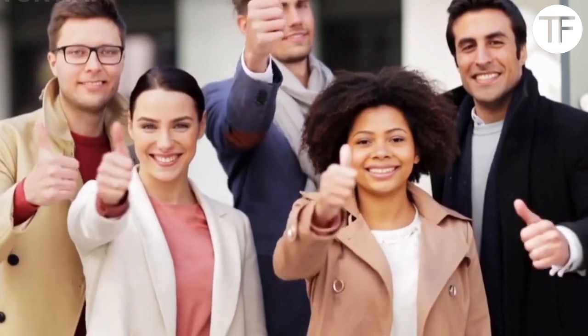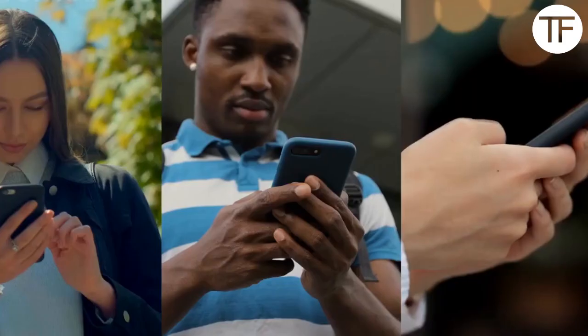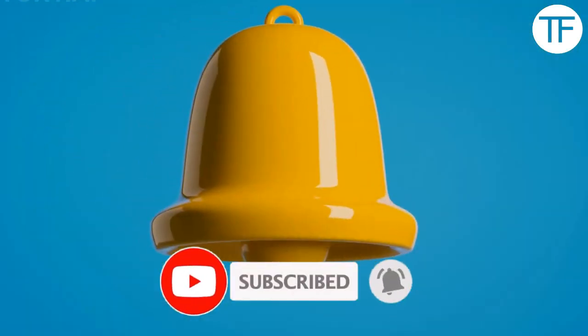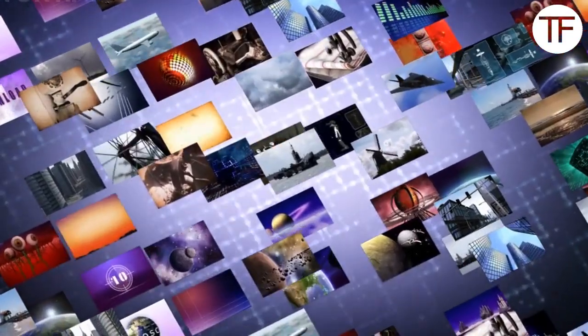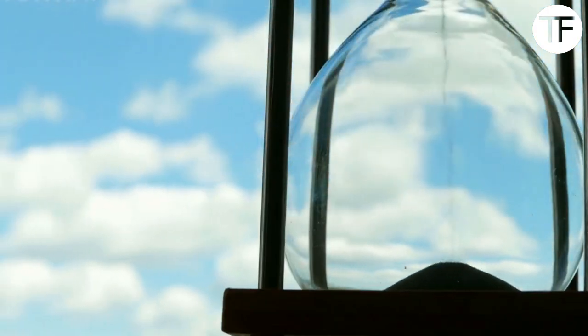That's it for today. We hope you found our video interesting. If you did, please give it a big thumbs up and share it with others. Also, if you haven't already, please consider subscribing to our channel and turning on the notification bell so you don't miss any of our new uploads. Thanks for watching, and see you next time.